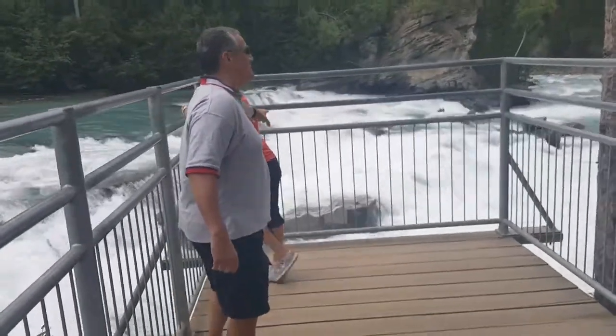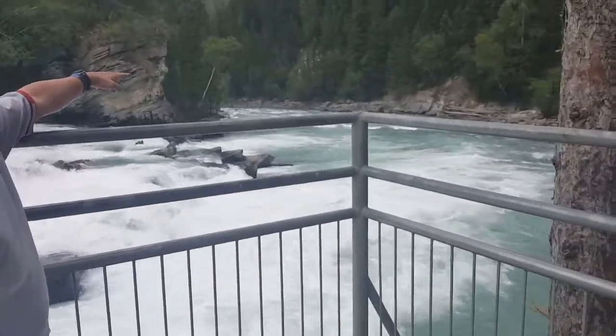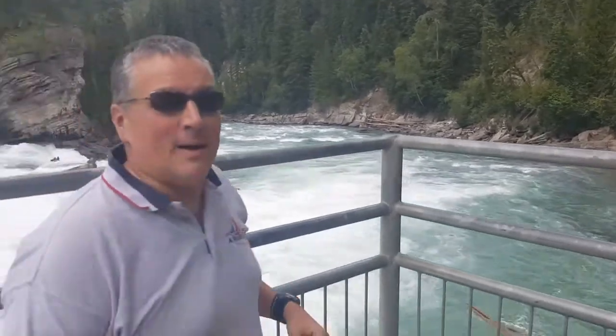Nice little scenery over here. Look down there — not bad. While we see some rafters here, there were some just earlier and we just missed them. But if you can see, with this kind of water, rafting would be pretty good. So the next stop on this tour is Mount Robson — we'll talk then.